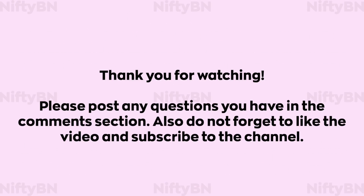Thank you for watching. Please post any questions you have in the comment section. Also, please don't forget to like the video and subscribe to the channel.